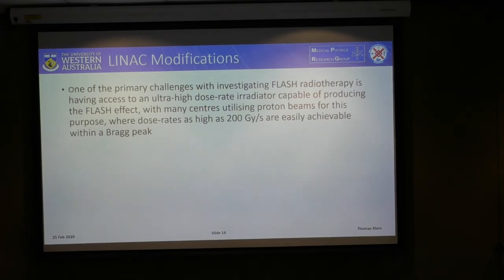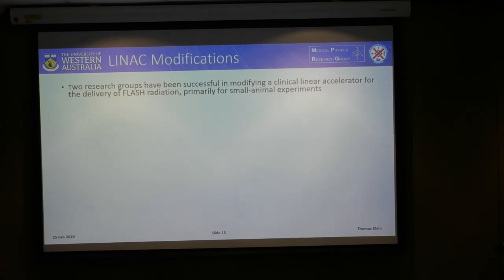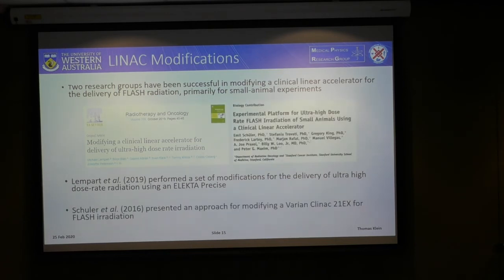One of the primary challenges with performing flash radiotherapy experiments is having access to an ultra-high dose rate irradiator, and many centers opt to use proton beams because it is quite easy to get high dose rates within the Bragg peak. This brings us to the main aim of my project: to modify the Varian IX linear accelerator in the Marry bunker for the delivery of a megavoltage electron beam at flash radiotherapy dose rates. Two research groups have been successful in modifying a clinical linear accelerator for flash radiation — Lempert et al at Lund University using an Elekta Precise, and Shuler et al at Stanford University who presented a methodology for modifying a Varian Clinac 21EX.